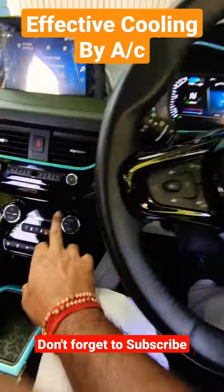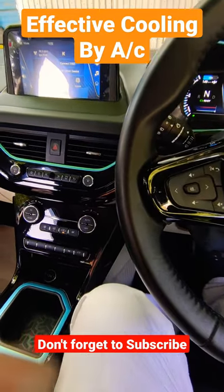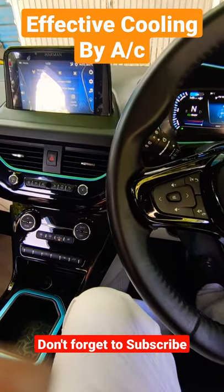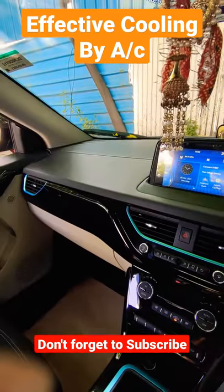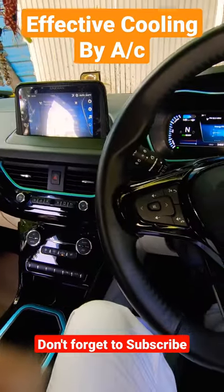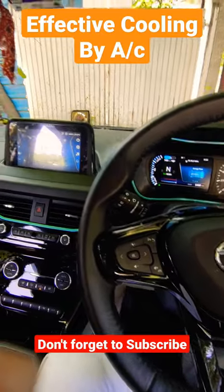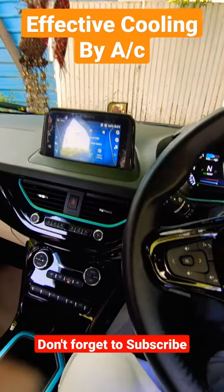When starting, begin with the AC blower or fan first. As much as the temperature of the car is warm, it will get more. So start with the AC blower — all the hot air will go out. Take 2 minutes. After that, you will see that the AC is more effective and the consumption will also be less.